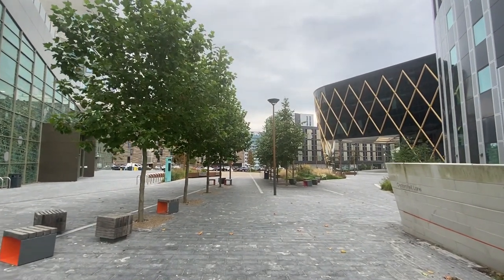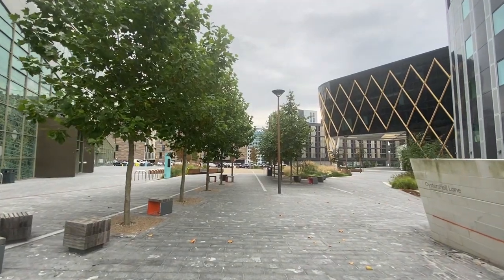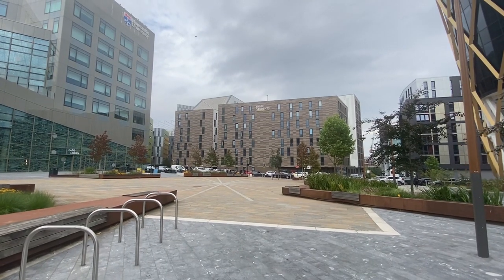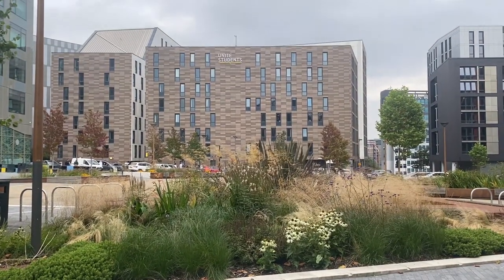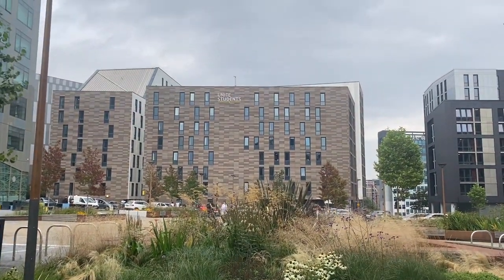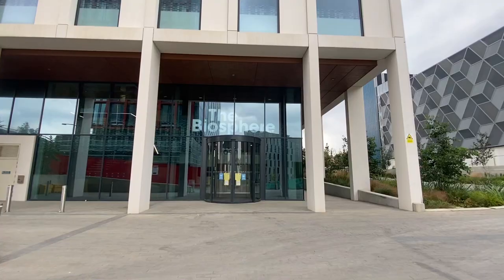These three buildings are all set around one of the three squares located in Helix, which feature numerous amounts of tree planting and vegetation and very high-level design — probably the highest quality urban design in Newcastle.